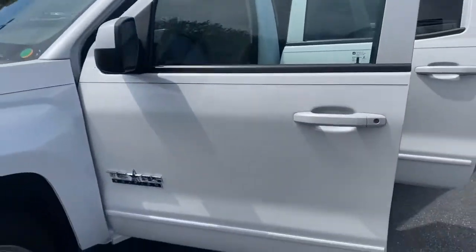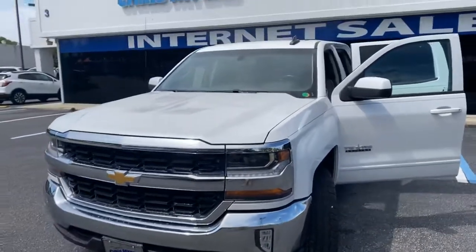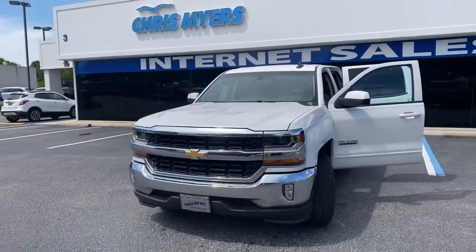Less than 54,000 miles and comes with a Carfax One Owner Buy Back Guarantee. For more great trucks like this, go to ChrisMeyers.com.